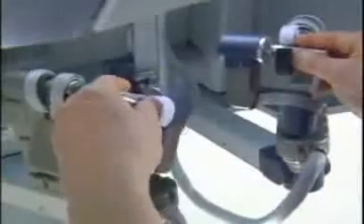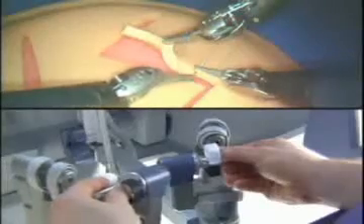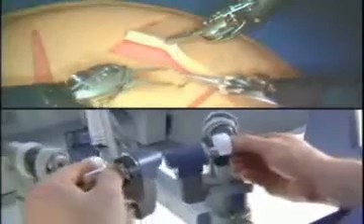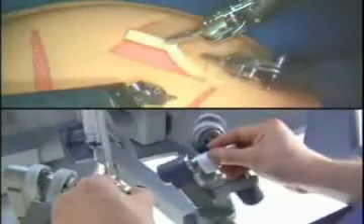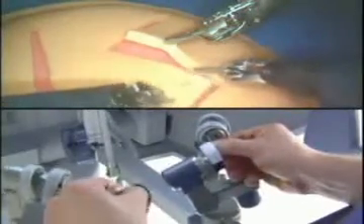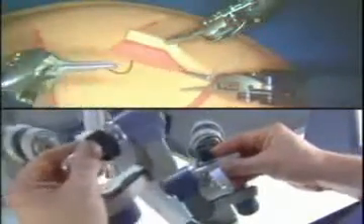For example, when you first start using the da Vinci technology, you will invariably break sutures because you cannot feel how tight you're pulling them. But within a couple of cases — just a few times tying, for example — your mind will be able to tell what the tension is by how it looks and how it stretches out. You very quickly learn tactile sensation through your eyes and not through your fingers and hands. It's a very interesting process, and it's invariable that people pick that up very quickly.